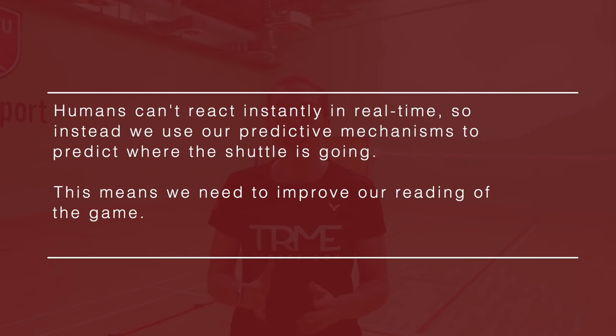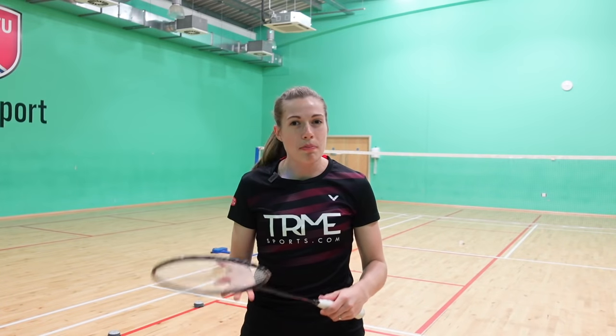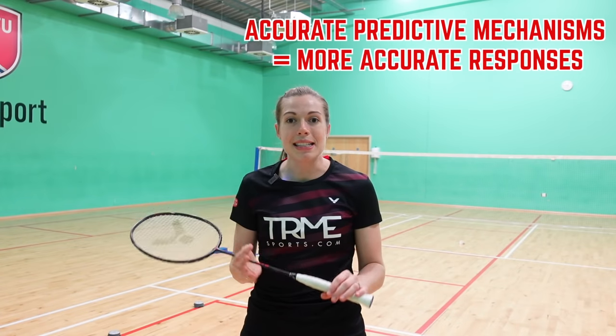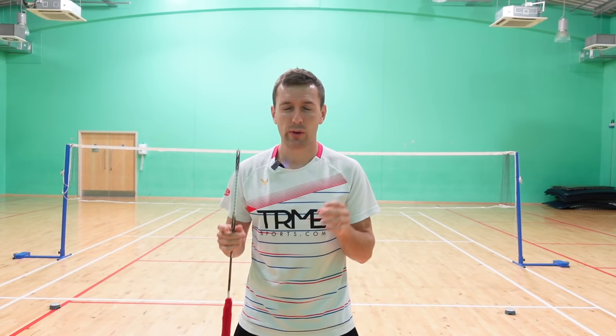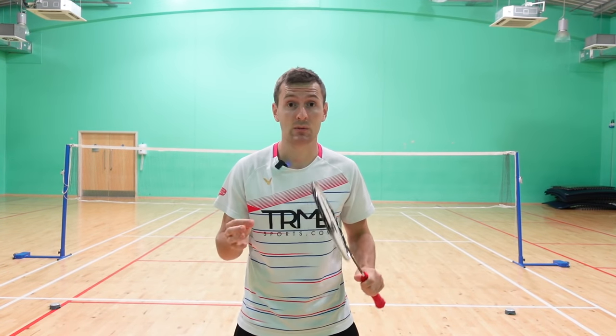Now here's the interesting stuff — it's not all about reaction time. We as humans can't actually instantly react in real time as the opponent hits the shuttle. Instead, we use our predictive mechanisms to predict where the shuttle's going. This means we need to improve our reading of the game — looking at our opponent's body and grip, which might show us which shots they can and cannot play. The more accurate our predictive mechanisms are, the more accurate our response is likely to be. These reaction drills are good, but the more specific you can make your practice in your on-court routines, the better your predicting mechanisms will be.